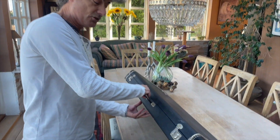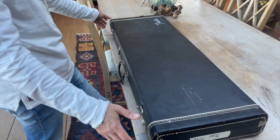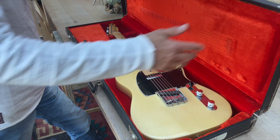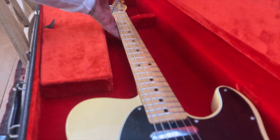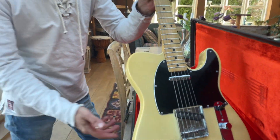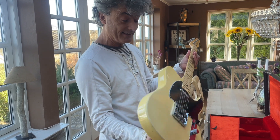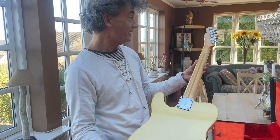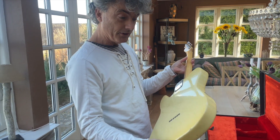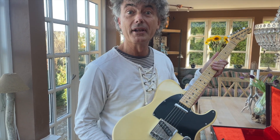It came in here in a trade. Original box and everything is original on this here. Check it out — totally mint condition. It's very rare that we get guitars in like this that are actually 47 years old and still look sharp and nice.